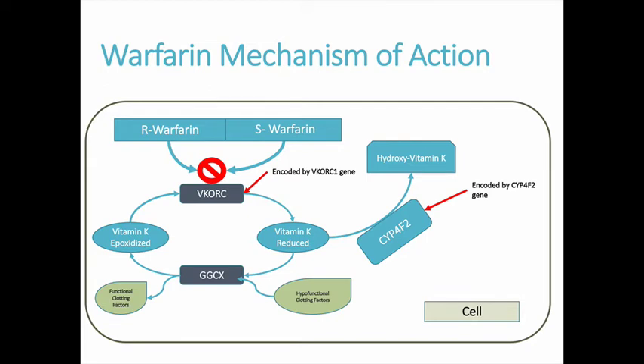Warfarin's mechanism of action is inhibition of the enzyme VKORC1. As shown in the figure, this enzyme is encoded by the VKORC1 gene and is responsible for reactivating vitamin K, which causes hypoactive clotting factors to become active. Specifically, warfarin targets clotting factors 2, 7, 9, and 10 through this mechanism. Genetic polymorphisms in VKORC1 and CYP4F2 can affect enzymatic activity and result in altered warfarin doses needed to maintain a therapeutic INR.